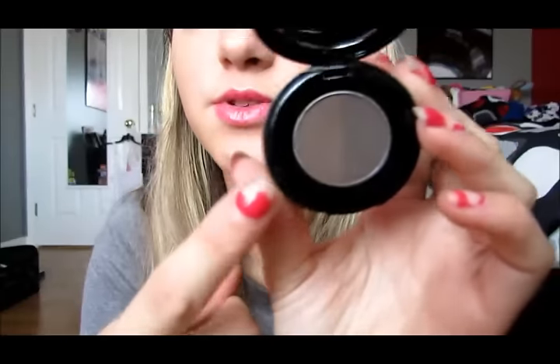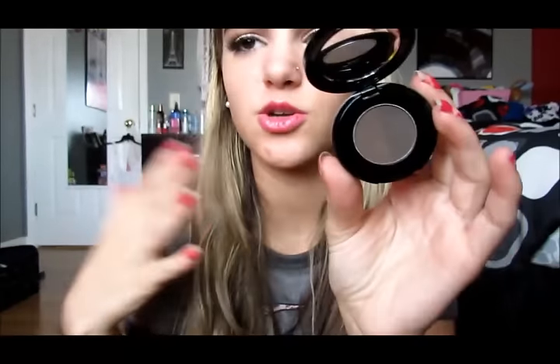I went to Sephora looking for a new concealer and a new brow thing, and I got both. The brow thing I got was the Anastasia brow powder duo in ebony. I'm using the lighter color now, but once it gets to winter and my hair gets darker I'll probably use the darker color. This color fits me perfect right now and I'm wearing it today.